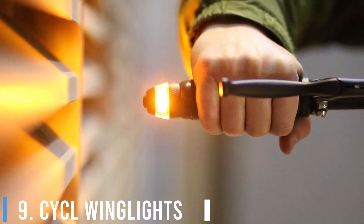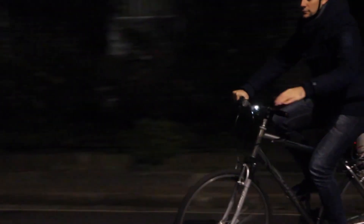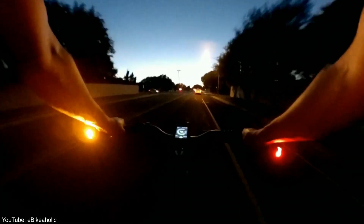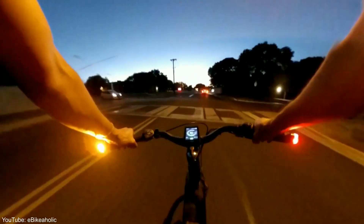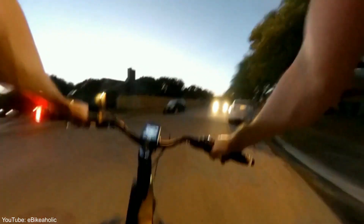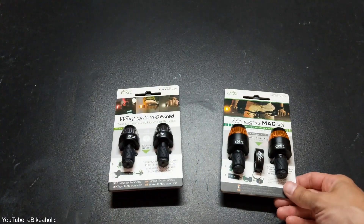Number 9: Cycle Wing Lights. Sticking your arm out to signal you're turning can be dangerous, whether because you're not a confident rider, or because of a tricky road junction that forces you to keep both hands on the bars. The answer is wing lights, which are essentially car indicators for your bike. They come in a few versions now, the latest of which is V3.